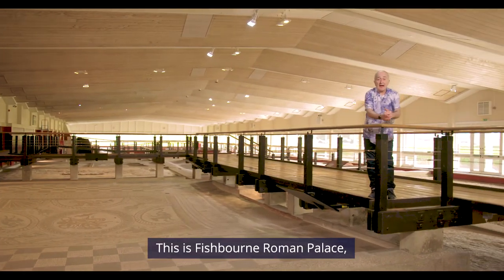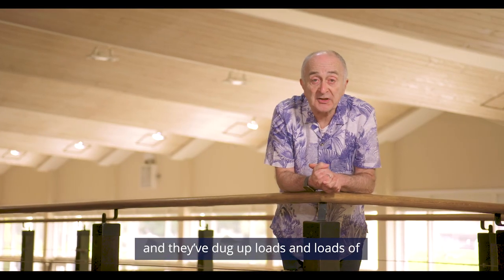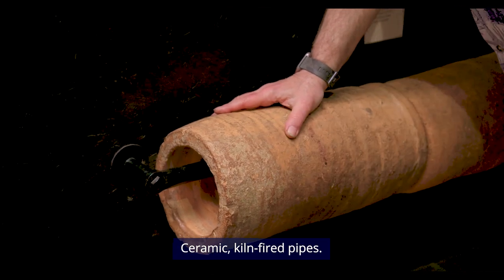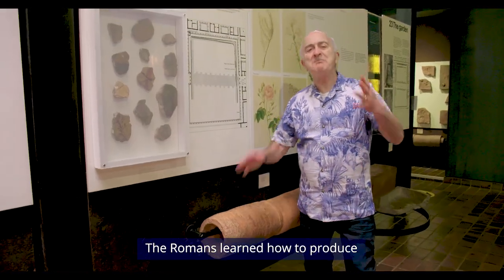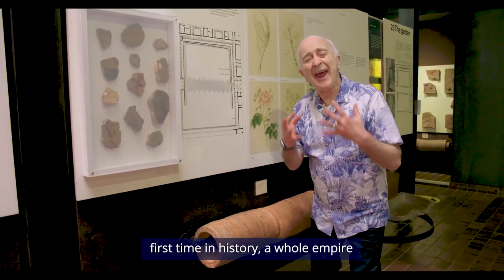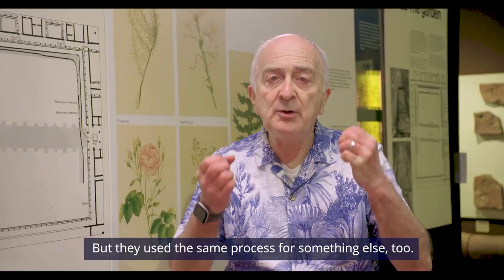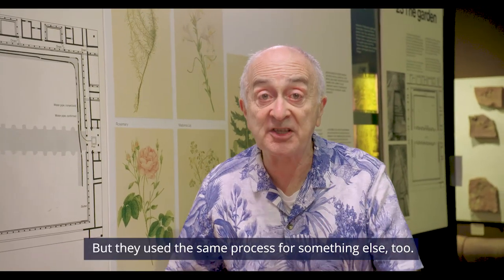This is Fishbourne Roman Palace. It's a great archaeological site and they've dug up loads and loads of — guess what? Ceramic kiln-fired pipes. The Romans learned how to produce millions of these, which meant that for the first time in history a whole empire had access to clean, fresh drinking water. But they used the same process for something else too.